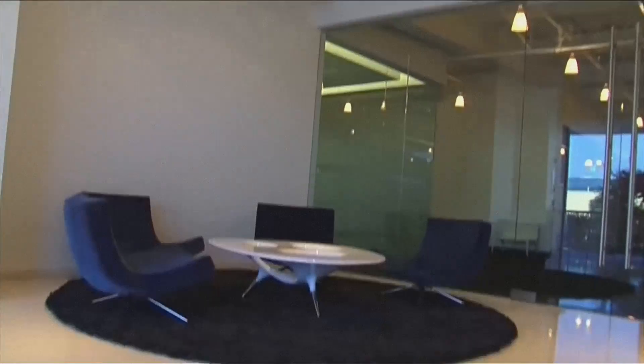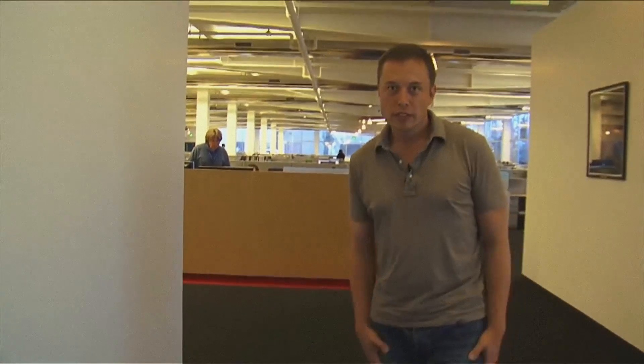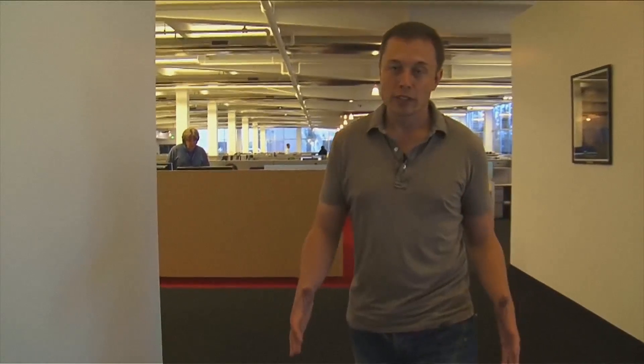Welcome to SpaceX — here we are in the lobby. It's very white right now, but there are some cool elements coming in soon that will make it less white. In the front of the building we have our engineering offices with space for about 300 people per floor, and we've got a total of about three floors that we can open.